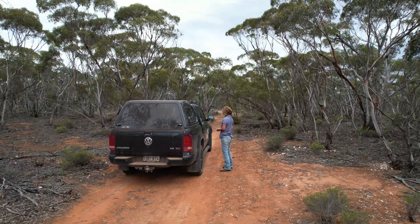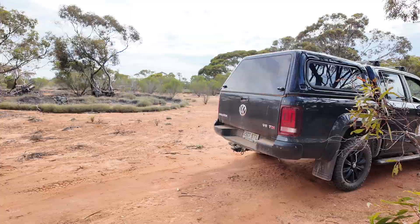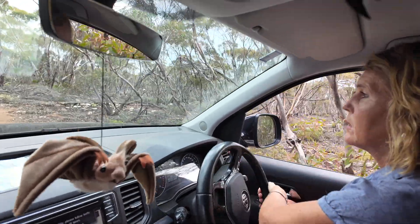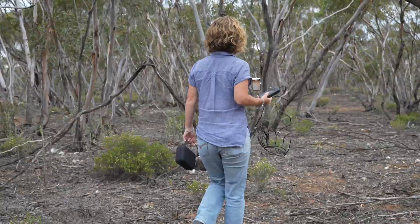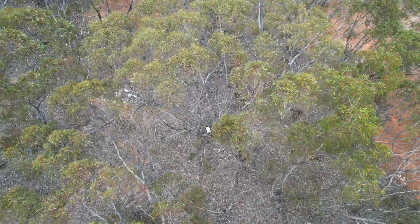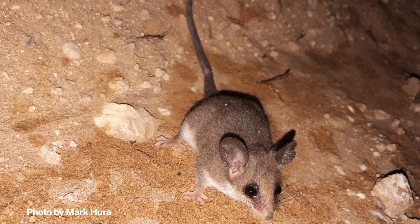We're in the Mid-Murray region of South Australia, east of Swanreach Conservation Park, and we have been working on a western pygmy possum project with landholders to set up habitat boxes and monitor them for activity. It's pretty cute.